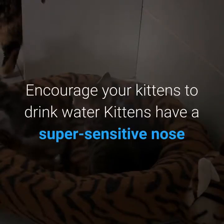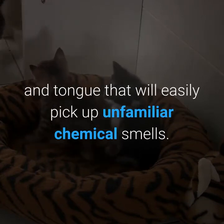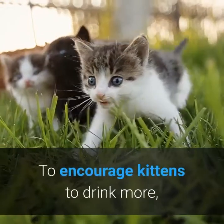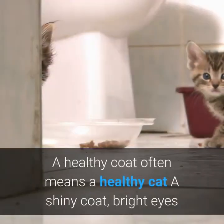Encourage your kittens to drink water. Kittens have a super sensitive nose and tongue that will easily pick up unfamiliar chemical smells. That's why they may prefer drinking from puddles rather than their water bowl. To encourage kittens to drink more, good advice is to place their water bowl in a quiet spot away from the litter tray.